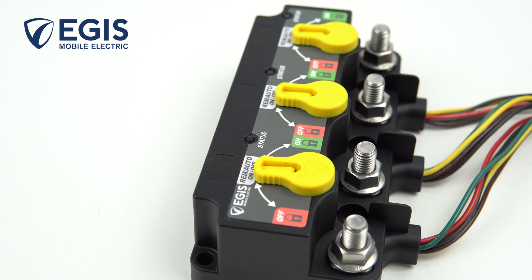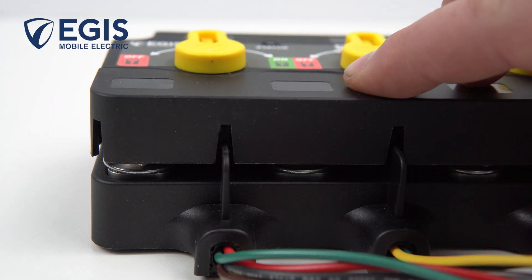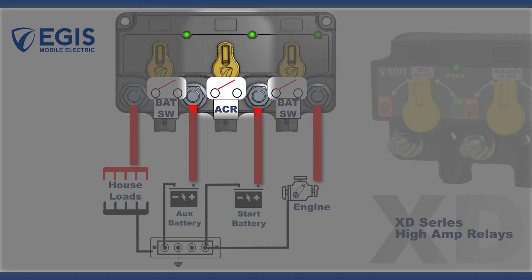The XXXD, however, is the perfect size and capability for dual battery vessels, with an ultra-compact footprint that integrates two remote battery switches for the engine and house battery banks, with an intelligent emergency parallel relay that provides automatic charge management.